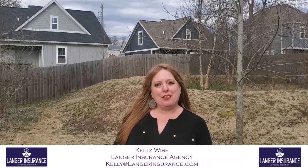So we're here to help you, we're here to educate you. And if you have any questions, just call Kelly.